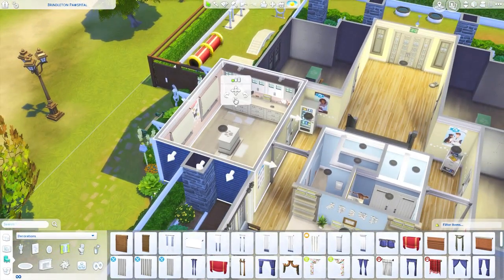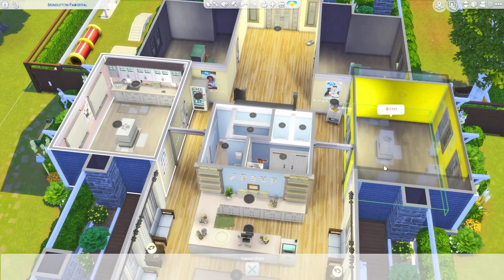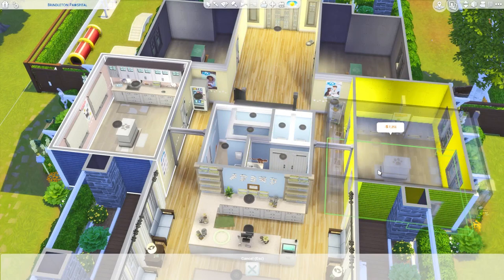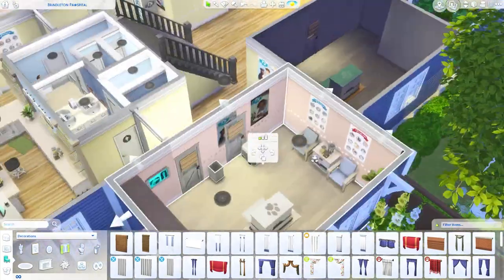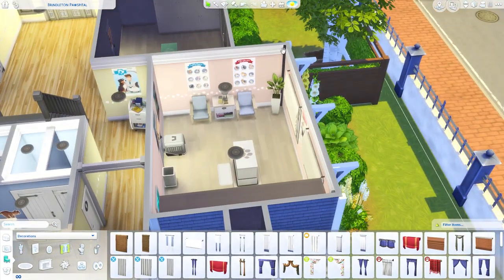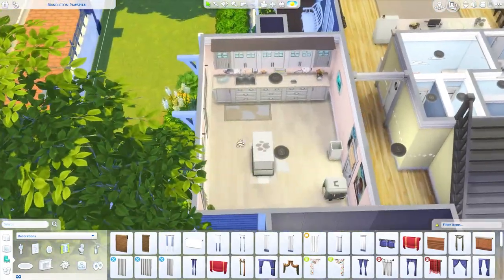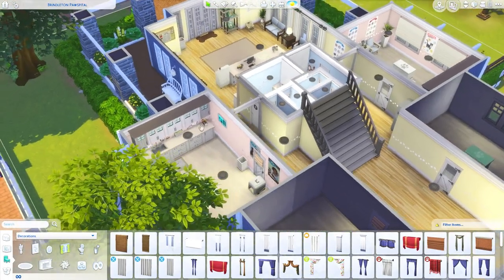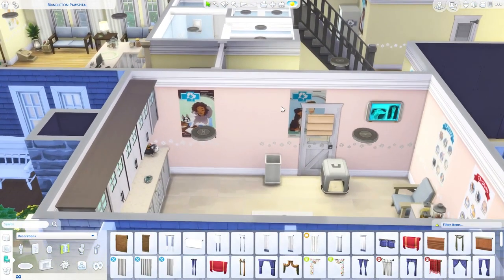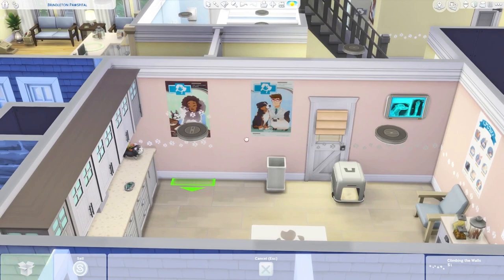I'm going to basically copy this room over. First I should get rid of this wall decoration so it doesn't end up stacked weirdly. I'll need to flip the room before placing it, then just move things around a bit. Since the door position is what I want to keep, and the counters can stay on this side — it doesn't have to be exactly mirrored — I'll just take these and move the other items over.